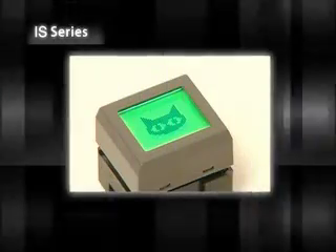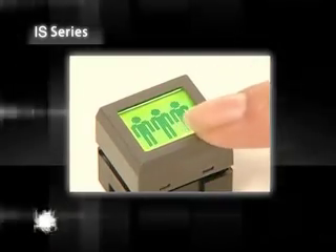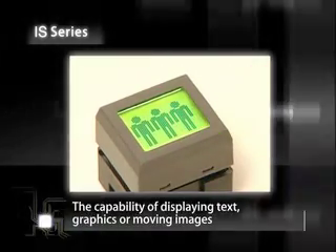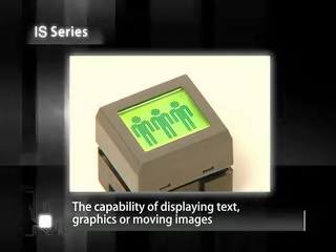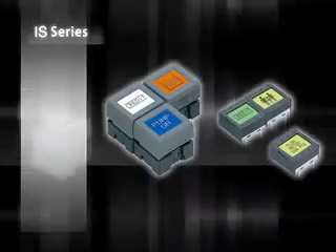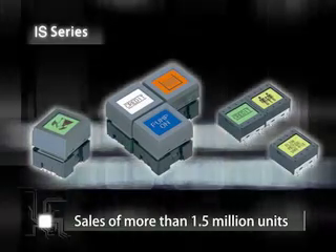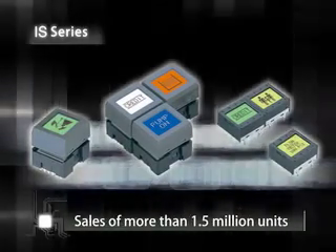One of our achievements in recent years is the IS series. NKK Nikkei has developed a next generation addition to the switch family that has the capability of displaying text, graphics or moving images by using the liquid crystal display on the surface of the keytop. Since the release of the IS series, sales have exceeded 1.5 million units.